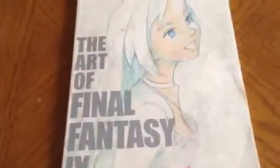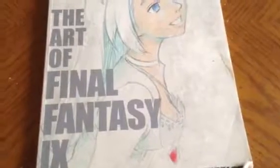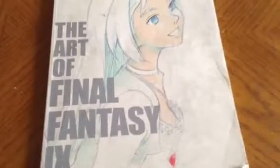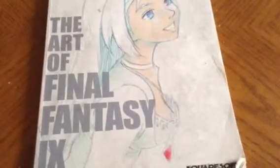Well folks, there you have it — that is my re-review of The Art of Final Fantasy 9. It is pretty good. If you are a huge fan of Final Fantasy 9, I strongly recommend picking up this art book, which is very fantastic. I've had a lot of fun with this game. Until next time folks, thanks for watching. See you soon.